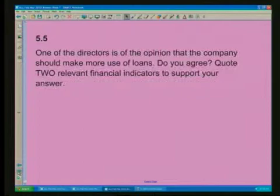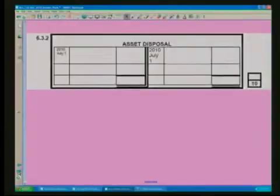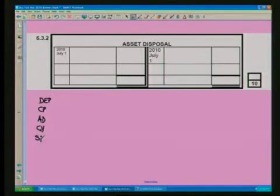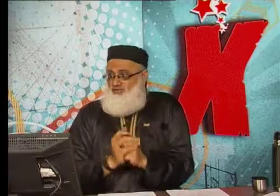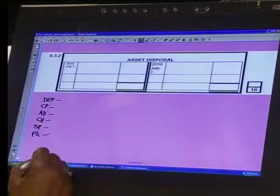It's question six we're working with. Now, when you are answering a question on asset disposal, collect all the info regarding the asset that you are disposing of. What are we going to do? We draw a table: depreciation, cost price, accumulated depreciation, carrying value, selling price, profit or loss. Always draw a table and put in information regarding the particular asset that you are disposing.